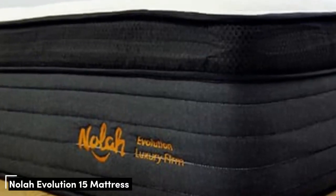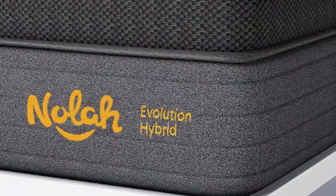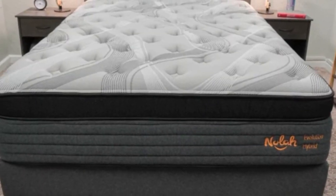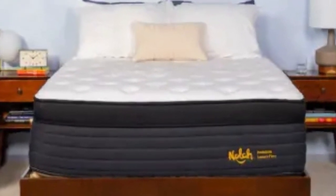Number 2. The Nola Evolution 15 is a luxuriously crafted hybrid with a thick profile and a foam-padded Eurotop that makes the surface feel quite plush. The soft surface offers excellent relief to painful or uncomfortable pressure points at night.